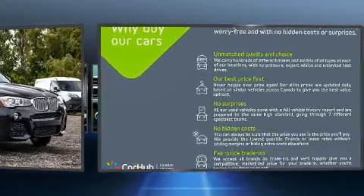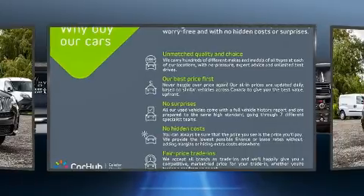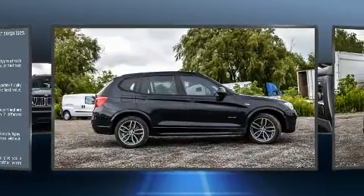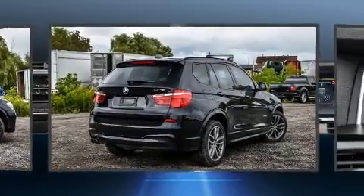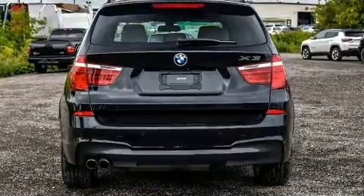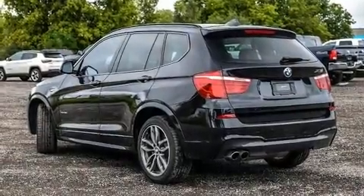BMW also prioritized safety and security with features such as dual front impact airbags with occupant-sensing airbag, front and side impact airbags, brake assist, anti-whiplash front head restraints, a panic alarm, an emergency communication system, and four-wheel disc brakes with ABS.